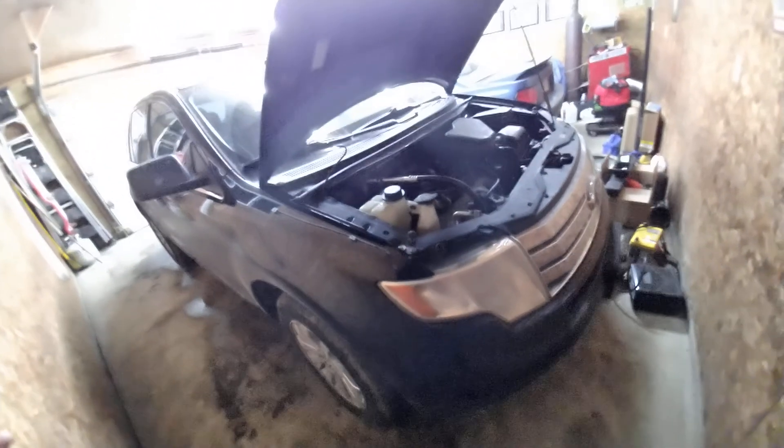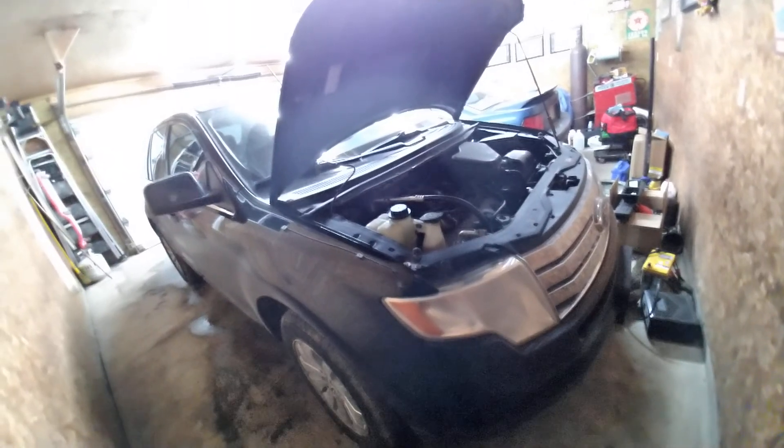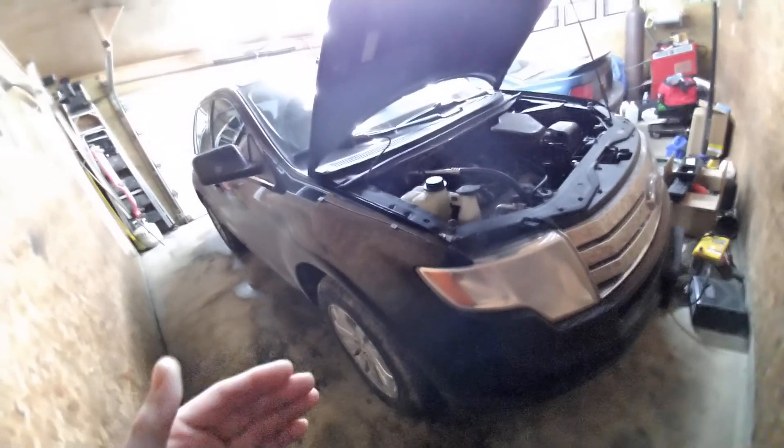Change every fluid on the vehicle when you buy it so you know what you have. Check the battery — make sure it's good, and if not, replace it. I put a red top Optima in here back in 2016 and it's still cranking. On the flip side, the Optima in my sister's Honda that was brand new lasted a year and died, got it warrantied, and the replacement also died.